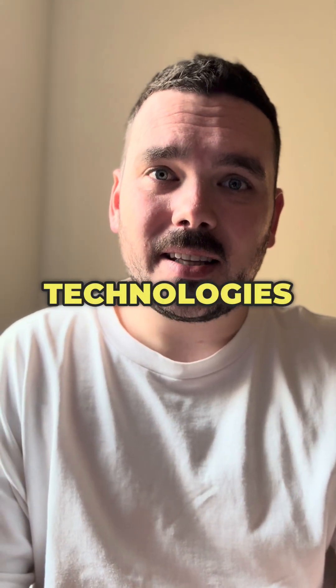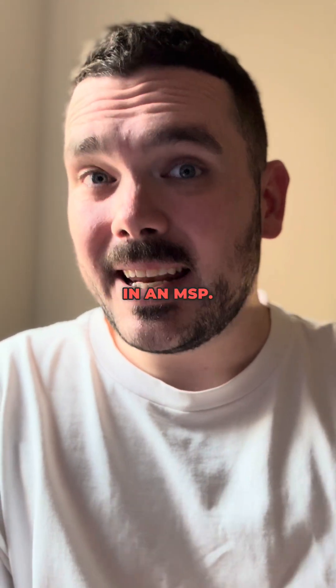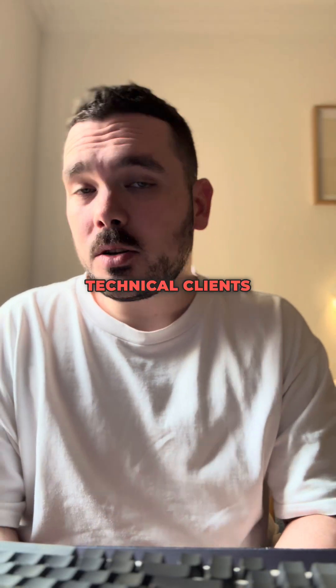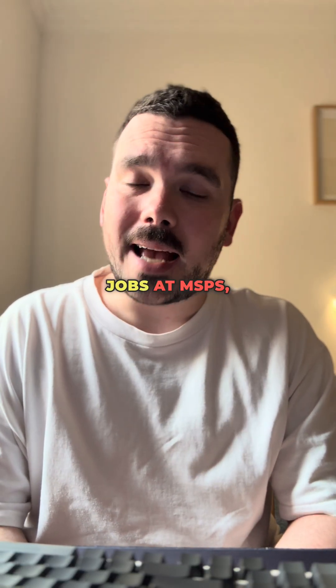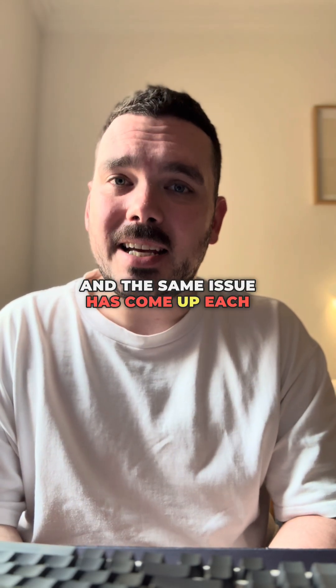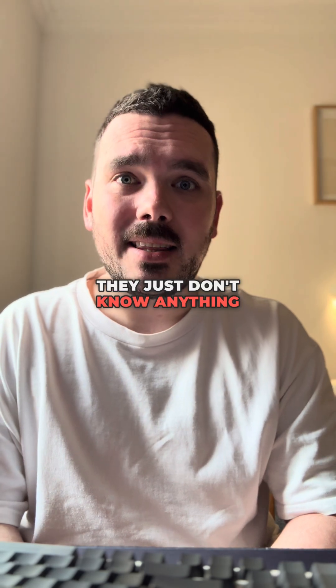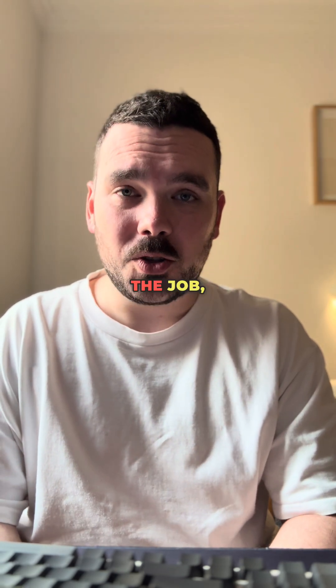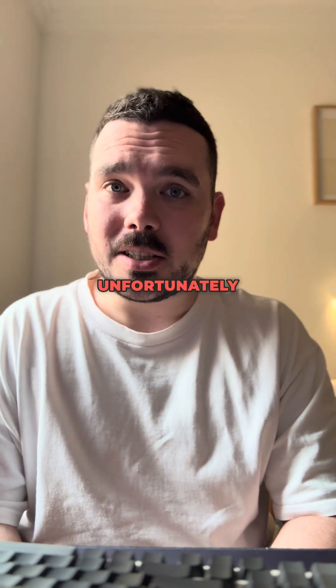These are key technologies you need to know to get that job in an MSP. Over the last month, I've been helping interview technical candidates for different jobs at MSPs throughout Australia. And the same issue has come up each and every time — they just don't know anything about Microsoft 365. And as that's a major part of the job, those people unfortunately don't get the job.